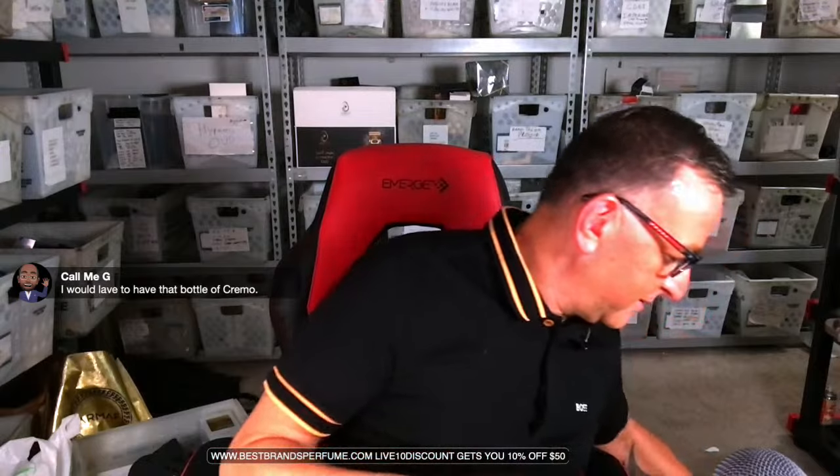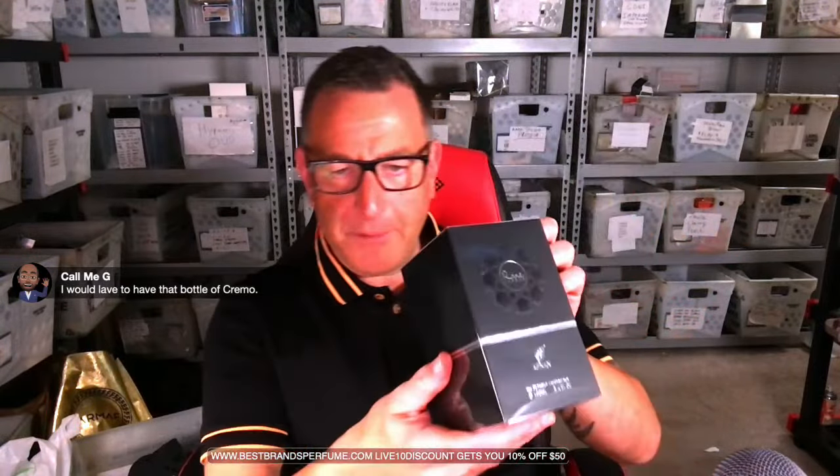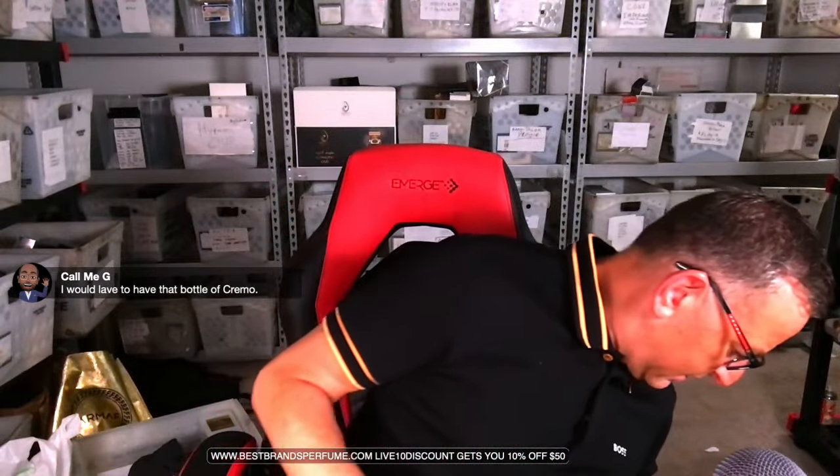Moving on, Rare Carbon is a fragrance that smells kind of like Tom Ford Ombre Leather. Black Saffron — a brand new fragrance — is introduced. It's fruity with raspberry and saffron, smelling like a Kilian wannabe. The Cremo giveaway is still open and upcoming.